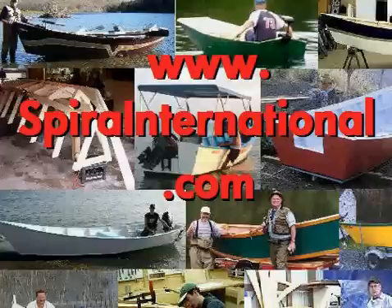While you're there, take a look at some of the many designs I offer that can be instantly downloaded from the internet. Visit www.spirainternational.com. Thank you.